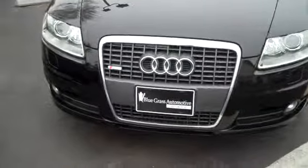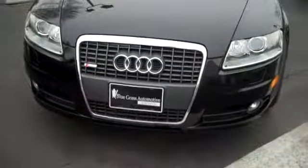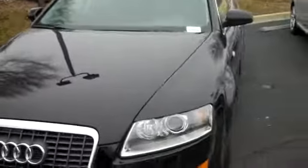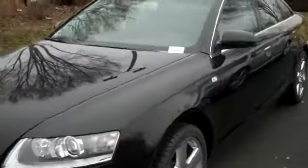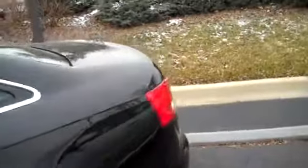Hey Julie, Patti Vaughn here at Bluegrass Audi. This is the other pre-owned A6 we have. It's black, black, 3.2. It's got 24,272 miles. It's got new tires. It's an S-line.